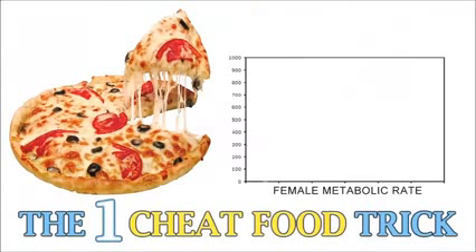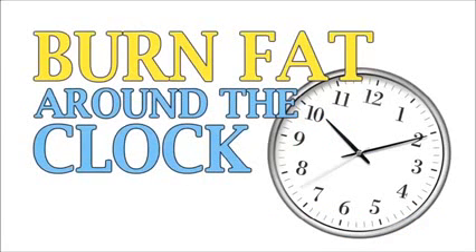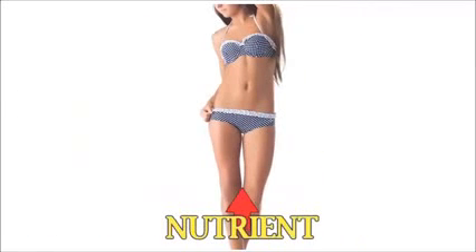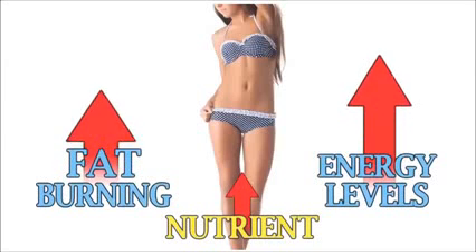The one cheat food trick that spikes female metabolism and keeps your leptin sky high — this is the only way for women to burn fat around the clock, even when you're sound asleep. Once you learn this secret, you'll never look at fat loss the same way again. Plus, the one vital nutrient for weight loss that almost all women are exceptionally deficient in — raise this one nutrient starting today and immediately increase your fat burning and skyrocket your energy levels.